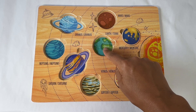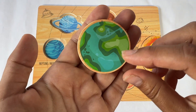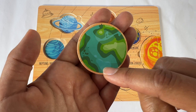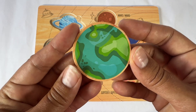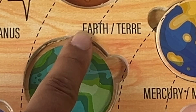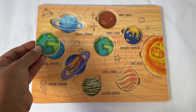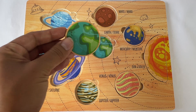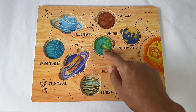The third planet from the sun is Earth. Here's Earth. Earth is green and blue. The green represents the land and the blue represents the water. Earth starts with the ER sound, but we spell it with an E. Do you see where the Earth puzzle piece goes? Does it go here? No, that's right — it goes right here. The third planet from the sun. Our planet.